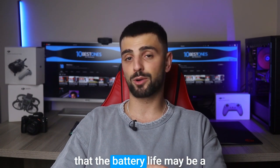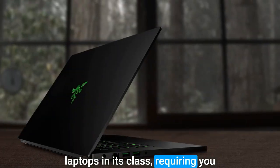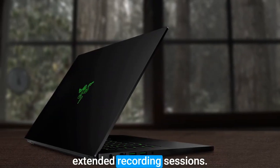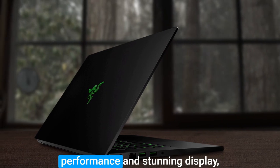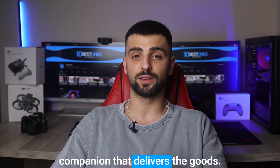However, it's important to know that the battery life may be a bit shorter compared to other laptops in its class, requiring you to keep the charger handy for extended recording sessions. Nevertheless, with its powerhouse performance and stunning display, the Razer Blade 15 is a podcasting companion that delivers the goods.